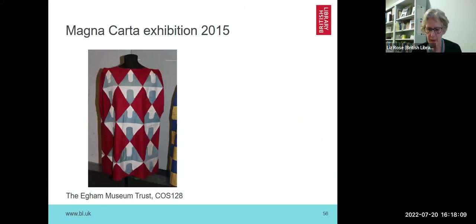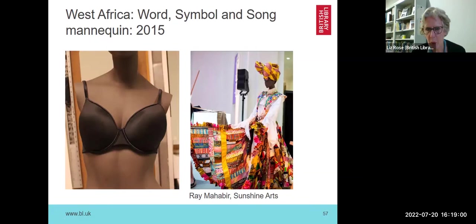A little bit about mannequins for exhibitions. The library doesn't have many clothing items, so most of what you'll see in the next few slides are loans for exhibitions. There were two tabards borrowed from Egon Museum Trust, and it is our duty to support loan items properly during the exhibition period — usually about three months. For a carnival costume in the West Africa exhibition, we were given a mannequin by the V&A. The previous padding had been removed, so I had to create a padded bra so we could dress her properly.